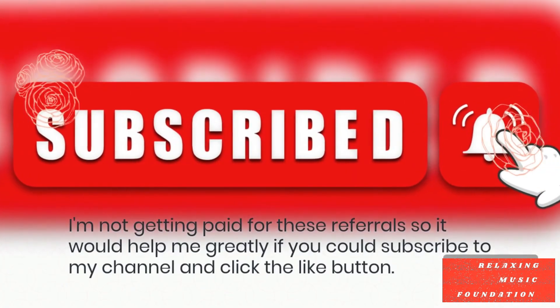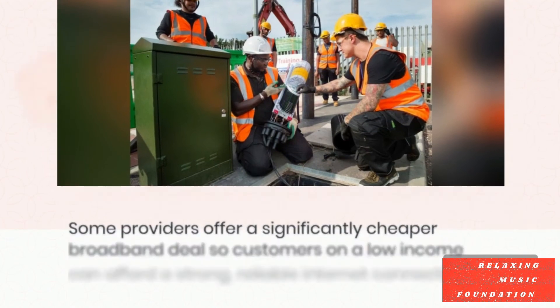I'm not getting paid for these referrals, so it would help me greatly if you could subscribe to my channel and click the like button.